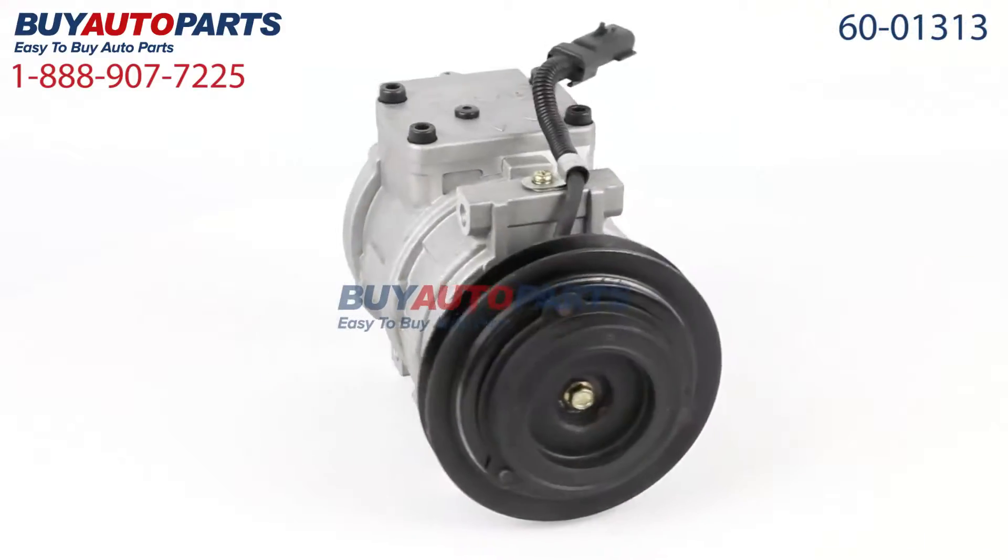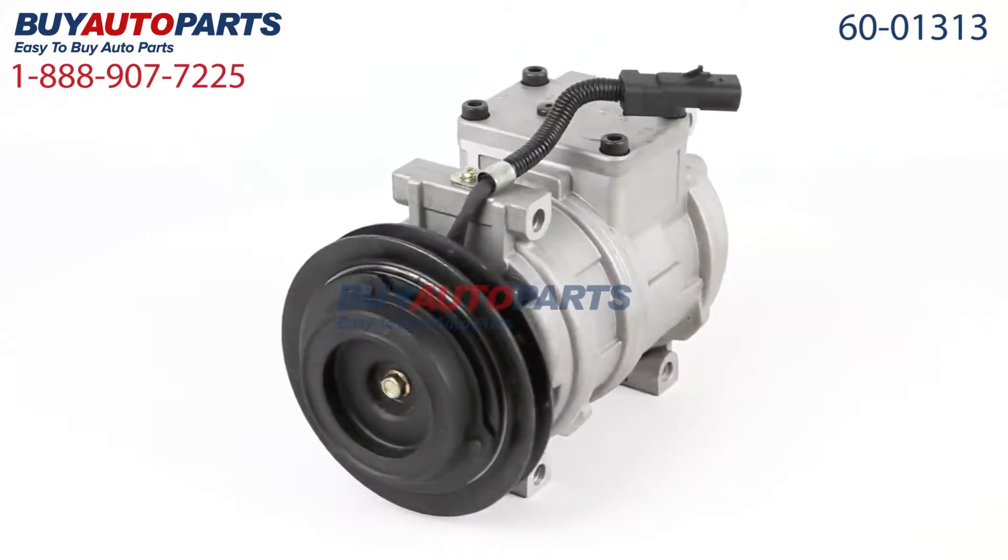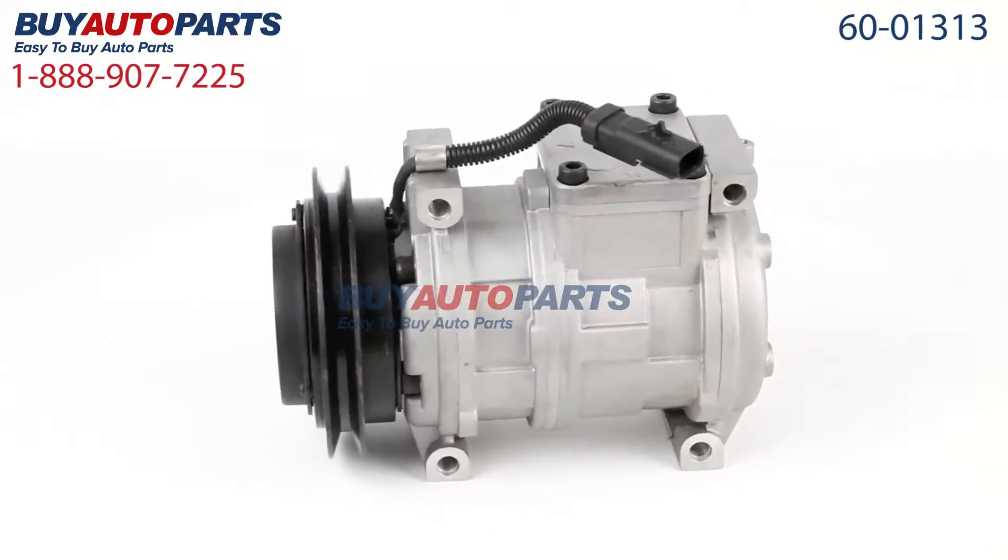Here's a closer look at this part, which comes with the best-in-industry one-year unlimited mileage warranty, only from Buy Auto Parts.